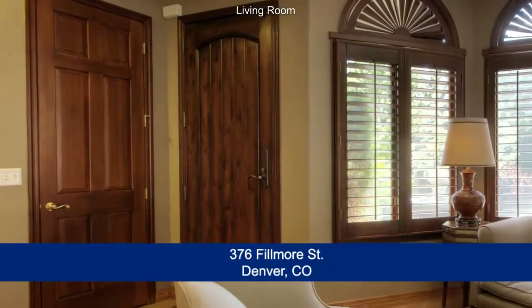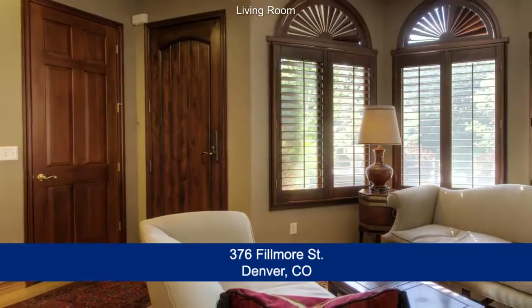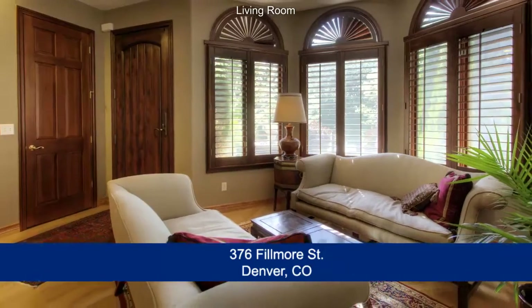When you step into this home, you enter into the great room. Immediately to your left is the formal living room, which features a large bay window that brings in lots of afternoon light.